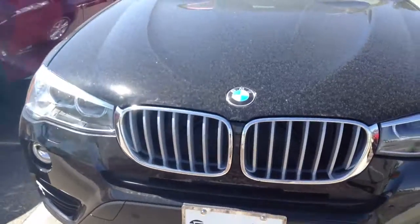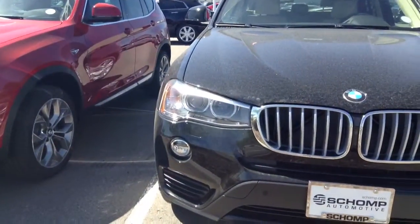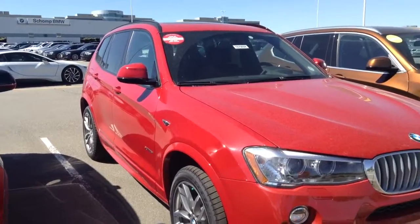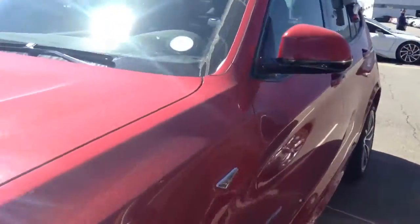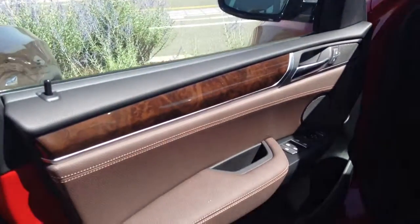All of our BMWs come with a double kidney grill and double angel eyes on each side. Here is a red X3 — this is the Melbourne Red, on the Mocha interior.